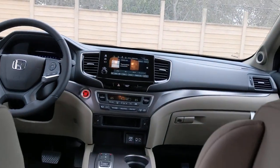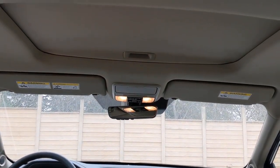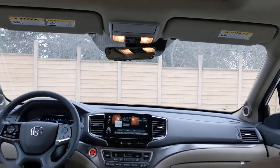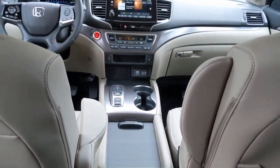Sun moonroof, keyless entry, backup camera, power lift gate, power passenger seat, keyless start, fog lamps, heated mirrors, adaptive cruise control, lane keeping assist.